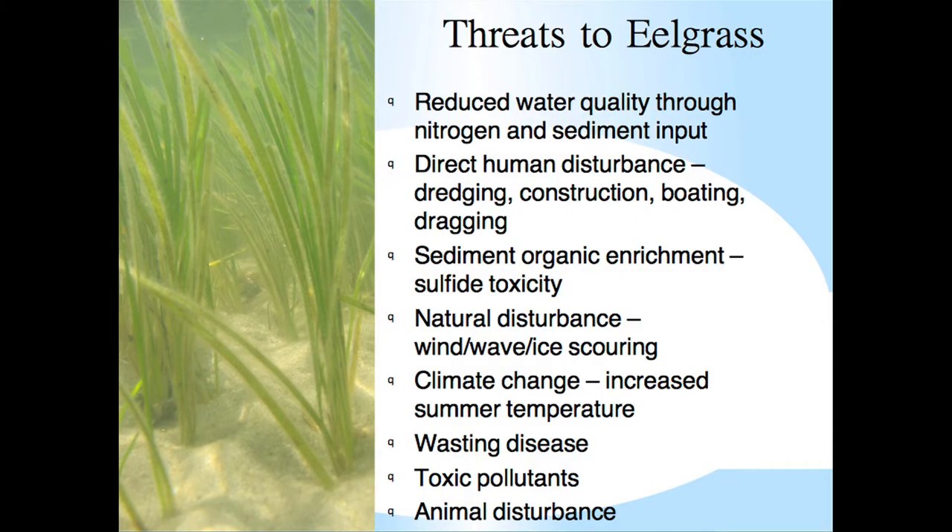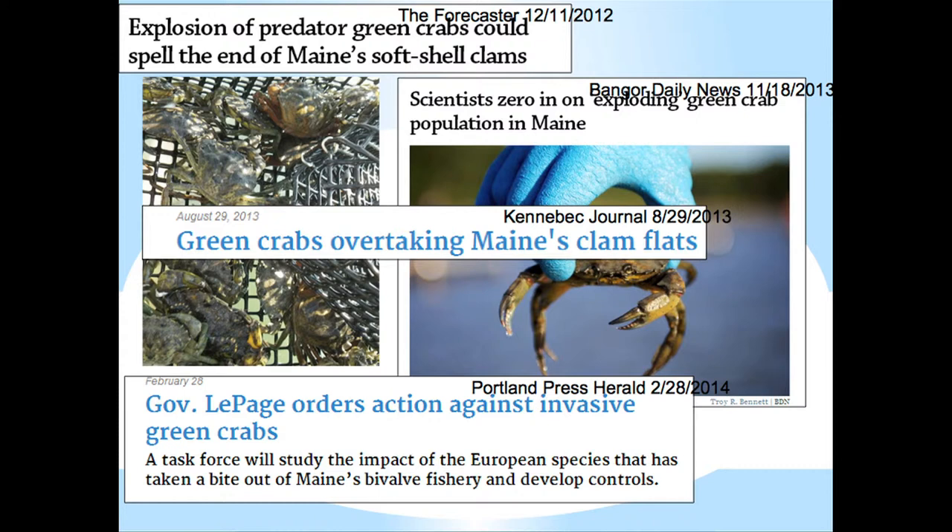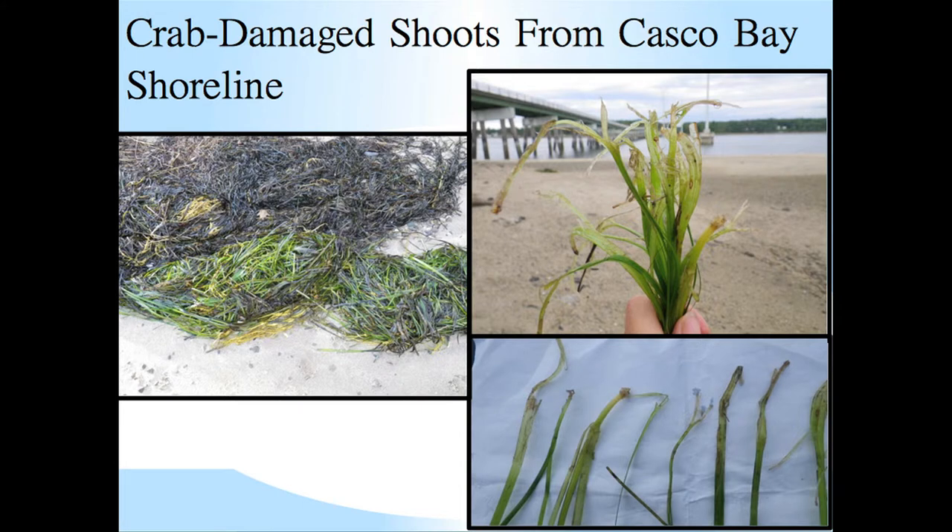In identifying the possible causes for this dramatic and rapid loss, we look at the major threats to eelgrass worldwide: reduced water quality, direct physical human disturbances, sediment organic enrichment, natural physical disturbances, climate change-induced increases in summertime temperature, disease, toxic pollutants, and animal disturbance. As we've heard, we know this loss in 2012 and 2013 coincided with a population explosion of green crabs in Casco Bay. Both last summer and this summer I gathered crab-damaged shoots from the Casco Bay shoreline, showing the characteristic shredding of leaf bases and clipping of shoots that signifies green crab damage.